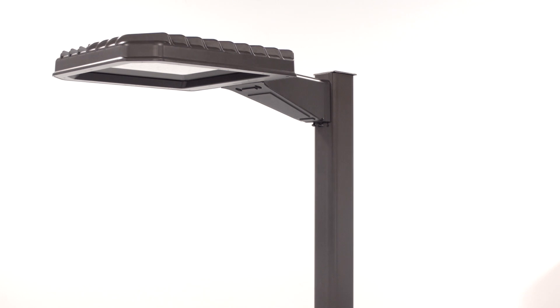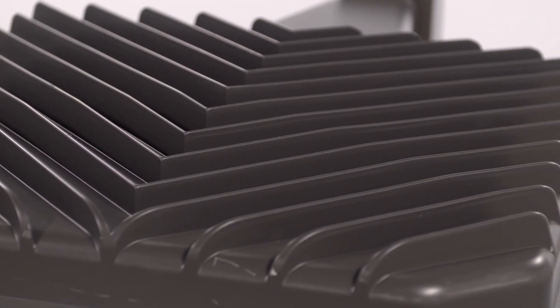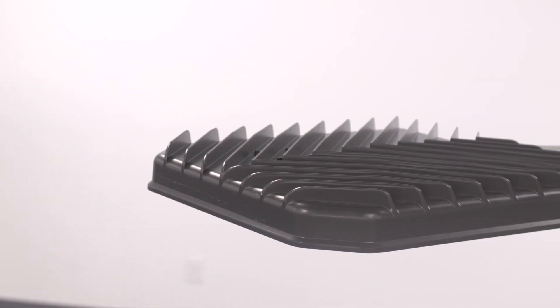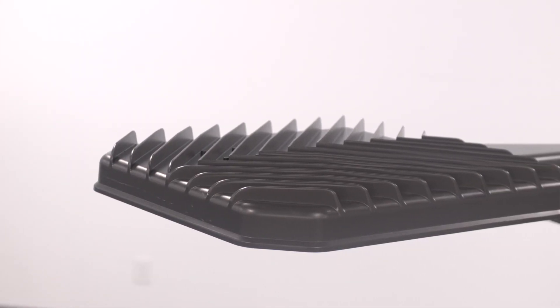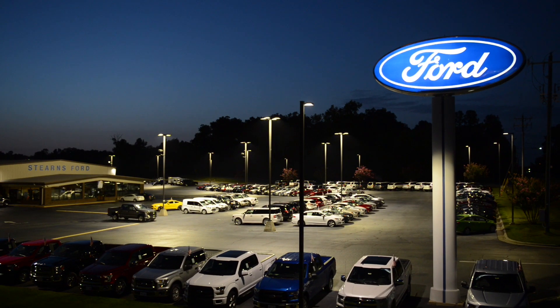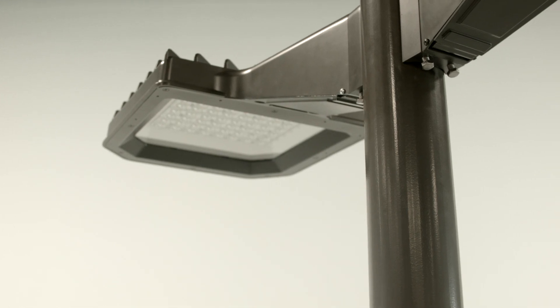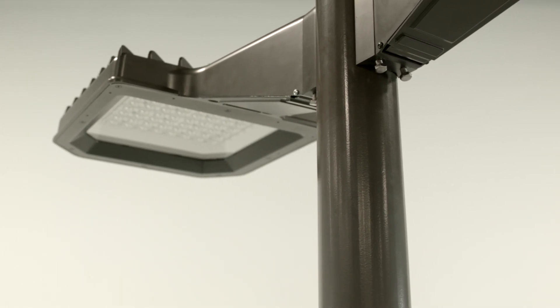These patented die cast housings retain a familiar form and utilize external airflow fins to dissipate heat. The low profile housing design allows for lower EPAs and features a separate driver compartment for cooler operation, resulting in longer LED and driver life.